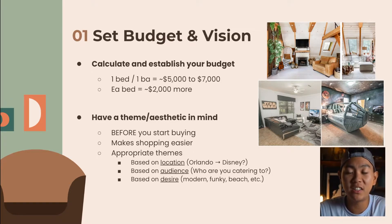Number two under budget and vision: you want to have a theme or aesthetic in mind before you start buying any furniture. You don't want to mix industrial with mid-century with vintage — even if it might look cool, you want a set theme. Imagine going to a hotel with mismatched furniture — stainless steel table with wood accents and clashing colors. Guests probably won't want to book that place. Keep it all the same theme.